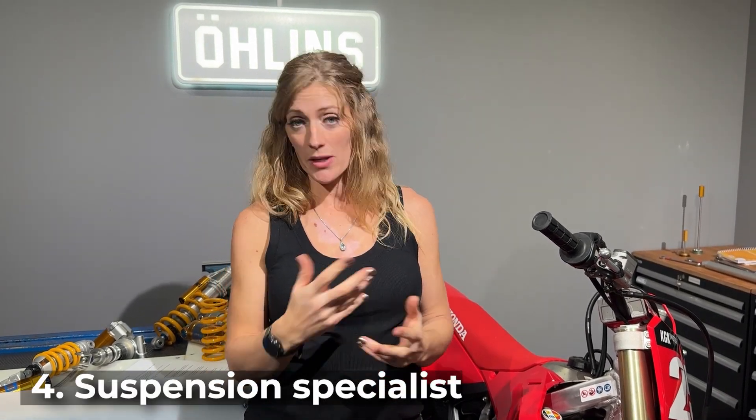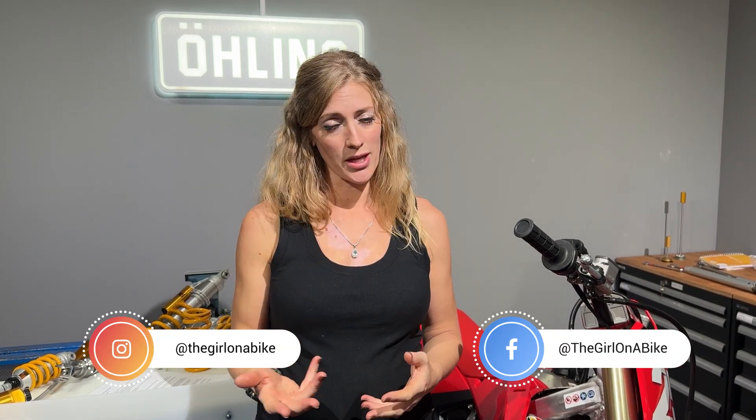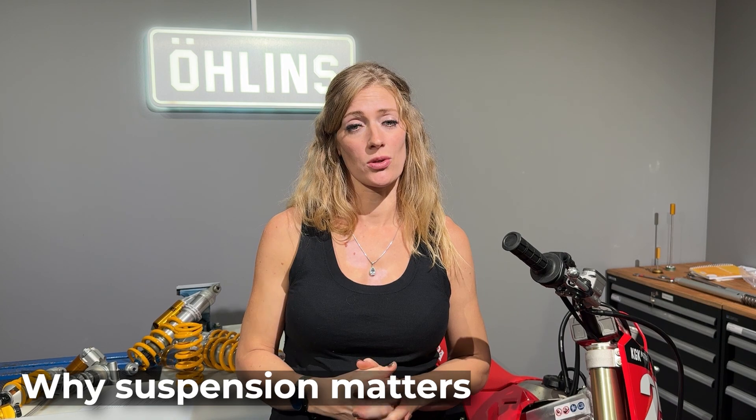If you still feel like you're not quite getting it right, it is worth checking out a suspension specialist such as those available through the Öhlins network. They can have your suspension both serviced and set up correctly for you as a rider, for the sort of terrain and conditions you're doing. You can talk to the specialist and let them know about you so they can apply their knowledge and experience to get it set up perfectly — and it's all completely within the realms of possibility for everyday riders at home.